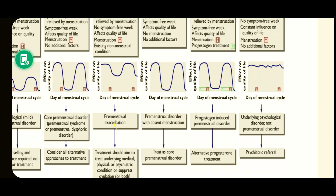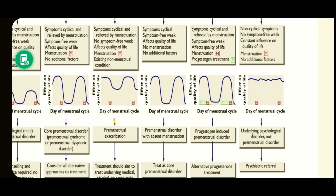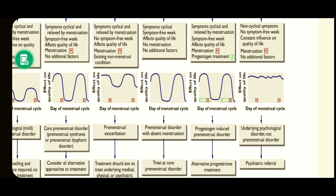The next category includes patients with clinical symptoms relieved by menstruation, a symptom-free week, effect on quality of life, and menstruation — but with a progesterone treatment ongoing. Such patients are categorized as progesterone-induced premenstrual disorders, and herein we need to change the progesterone being given. The last category involves non-cyclical symptoms, no symptom-free week, constant influence on quality of life, and these patients have a psychological disorder requiring psychiatric referral.